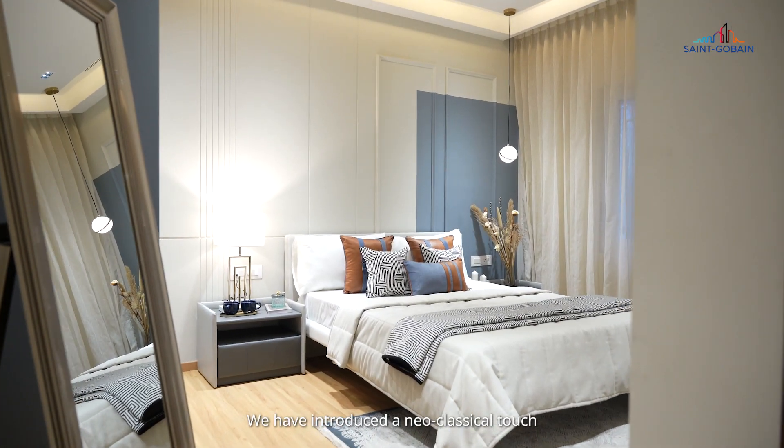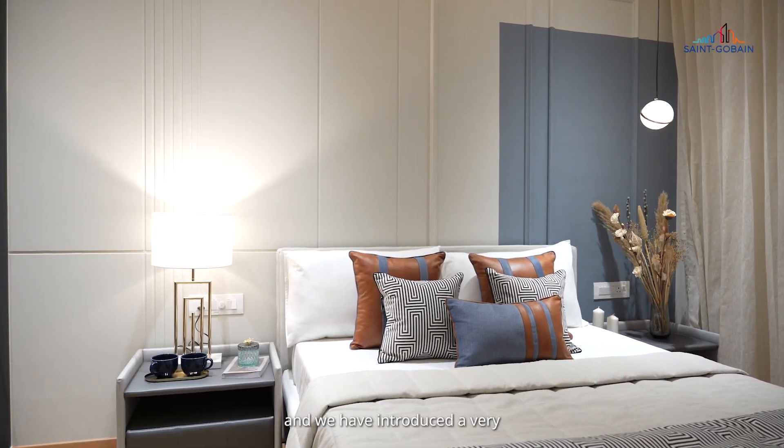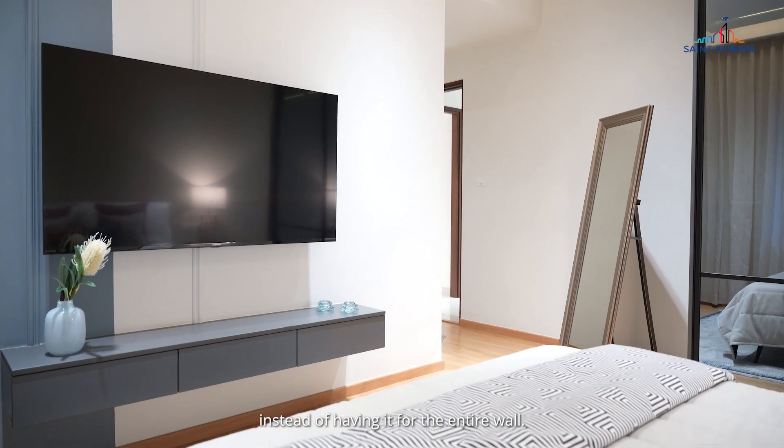The concept for the master bedroom is slightly different than the rest of the house. We have introduced a neoclassical touch to the master bedroom. We have used multiple trims on the back wall and introduced a very mature blue color in a unique way, instead of having it for the entire wall. Also, you'll notice that we have used a reflective mirror throughout the entire wardrobe, which basically doubles up the entire space.